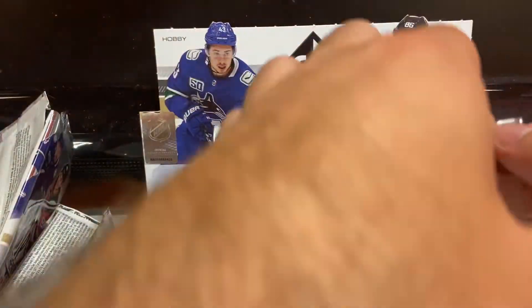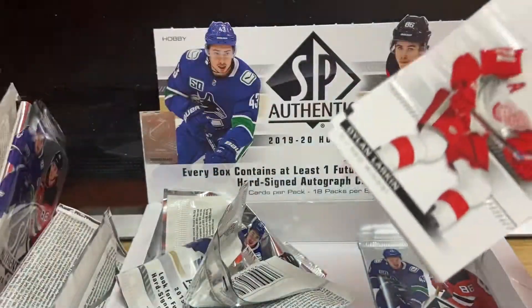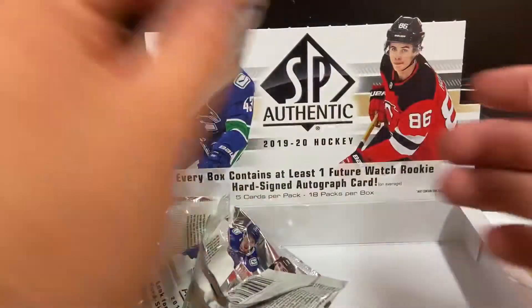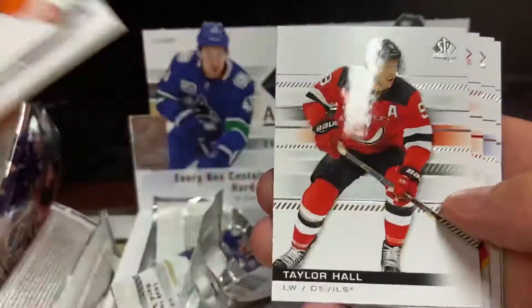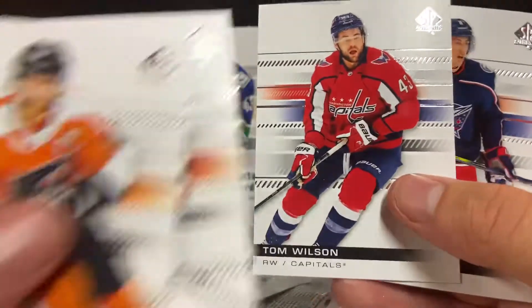Under the last two packs, let's see if we can get lucky here. We got Larkin, McDavid, SP Essentials Pastrnak, Dumba, O'Reilly. Like another Future Watch rookie would be ideal — if we've only gotten three including the autograph. We got a limited — looks like Hall, one hand.